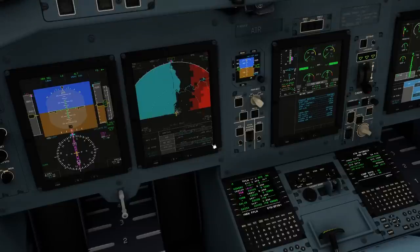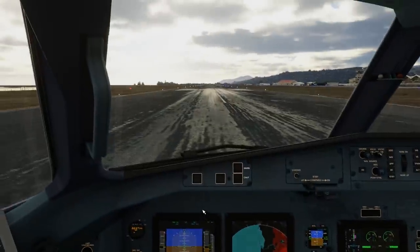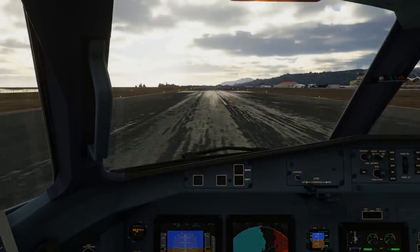The aircraft is all set up to climb in VNAV IS to a cruise altitude of 16,000 feet. I'll get back to you after the takeoff.